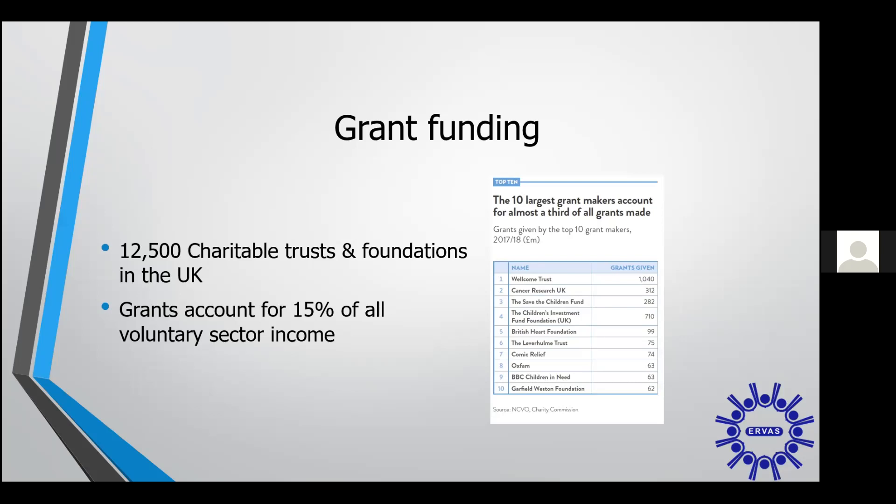Grant income makes up 50% of all voluntary sector income in the UK, and here you can see some of the biggest funders, many of whom will be well known to you, such as Comic Relief, who get their income from public donations. Many grant funders get their income from investments, company profits, or from wealthy benefactors. Most exist solely to provide grant funding to other charitable organisations.